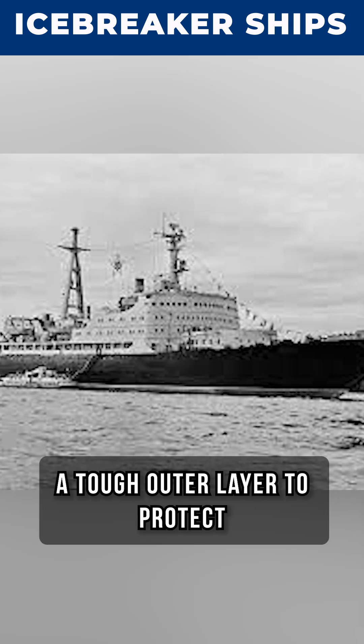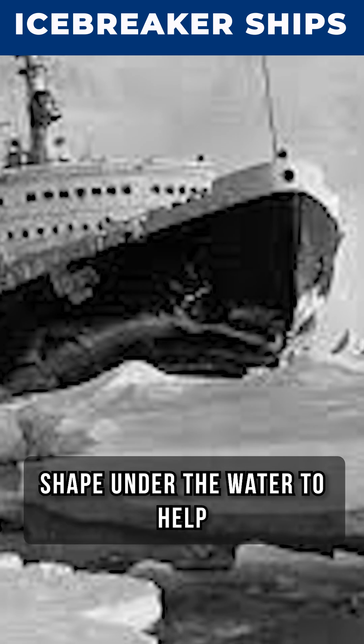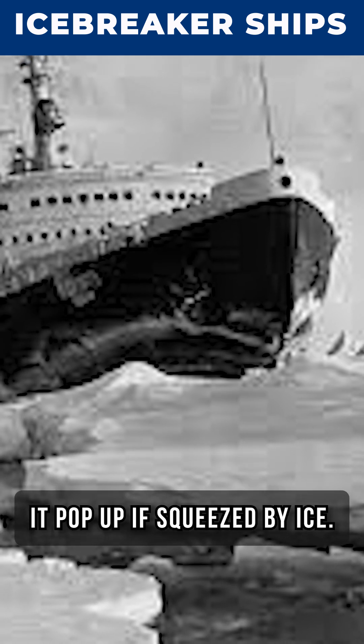They had special features like a tough outer layer to protect the ship from ice, and a rounded shape under the water to help it pop up if squeezed by ice.